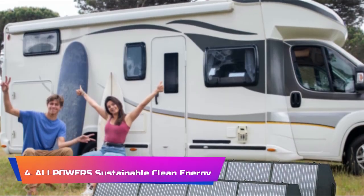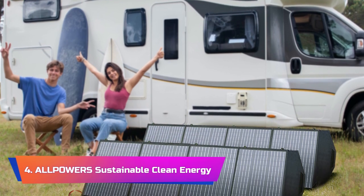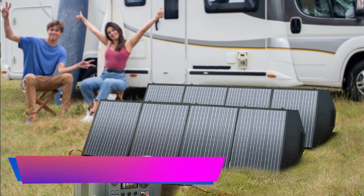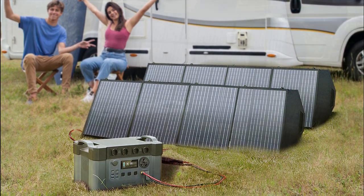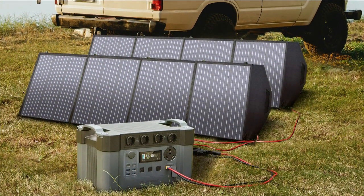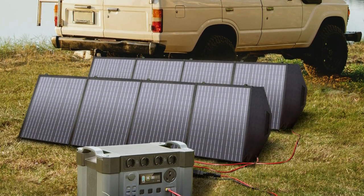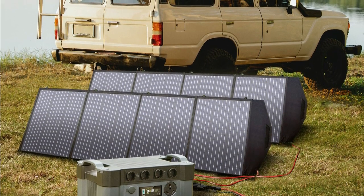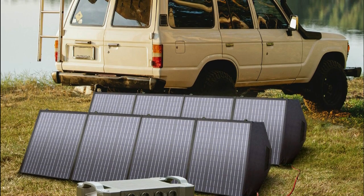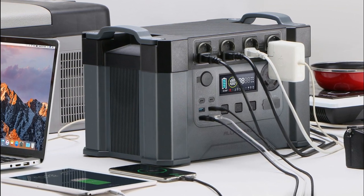Product Number 4: Allpowers Sustainable Clean Energy. The Allpowers Sustainable Clean Energy Portable Generator 2400W power station is an excellent choice for anyone looking for a reliable and eco-friendly power source. With a 1500WH backup battery and the option to use either a 200W or 400W solar panel, this power station provides a sustainable source of energy that can power a variety of devices. One of the standout features is its eco-friendly design — by using renewable energy sources like solar power, this unit helps reduce reliance on traditional energy sources and decrease carbon emissions.